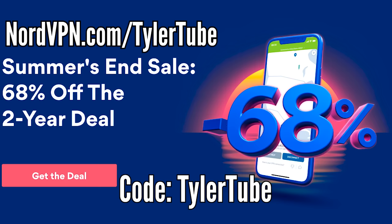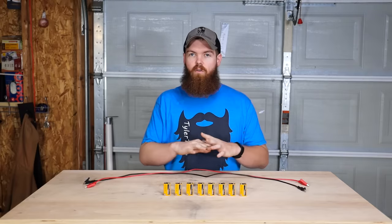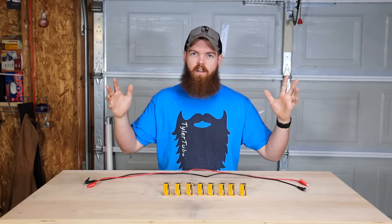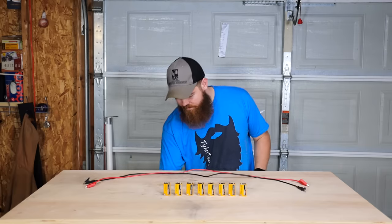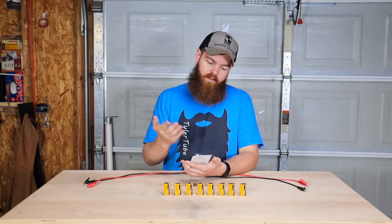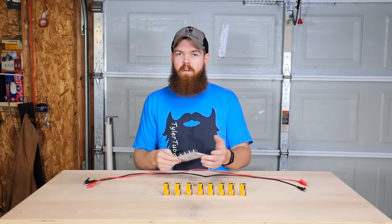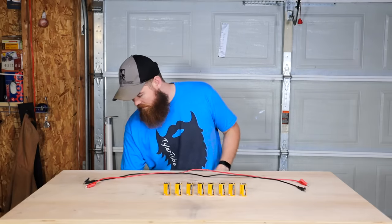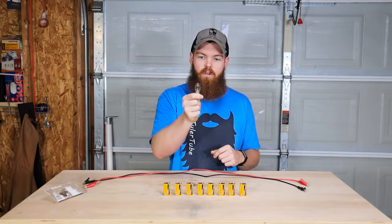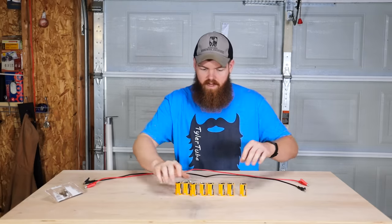Now let's start hooking these batteries up and see what happens. Before we go all crazy and hook all 500 batteries together, let's start off a little slow. I have these light bulbs — 4-watt, 2,000-hour life C7 E12 nightlight bulbs. I want to see how many batteries it takes to blow one of these bulbs.